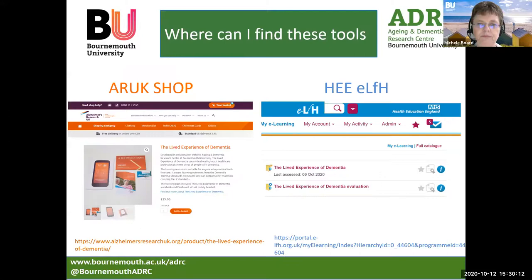Where can you find these tools? On the Alzheimer's Research UK website, you can get a copy of the workbook, and they'll send you a copy of the workbook and three VR headsets. If you want to access the eLearning for Health resources, you go to the Health Education England website. These are just some of our examples of how we use simulation in our education and raising awareness about dementia. I'm now going to pass you on to Jane.